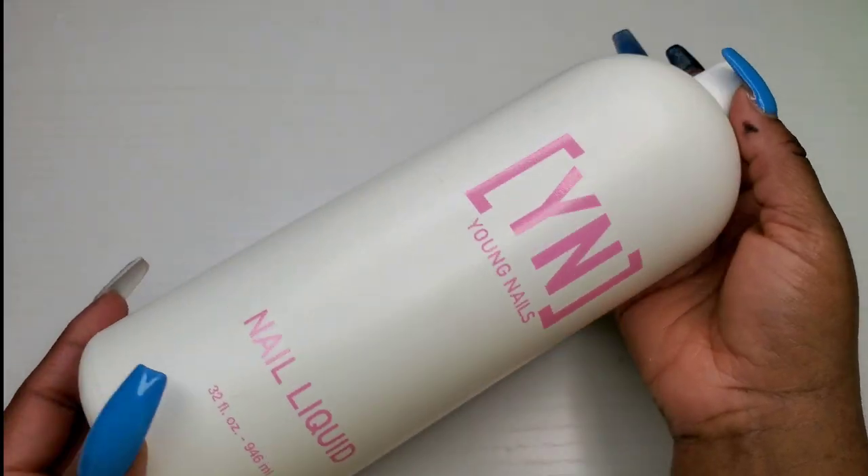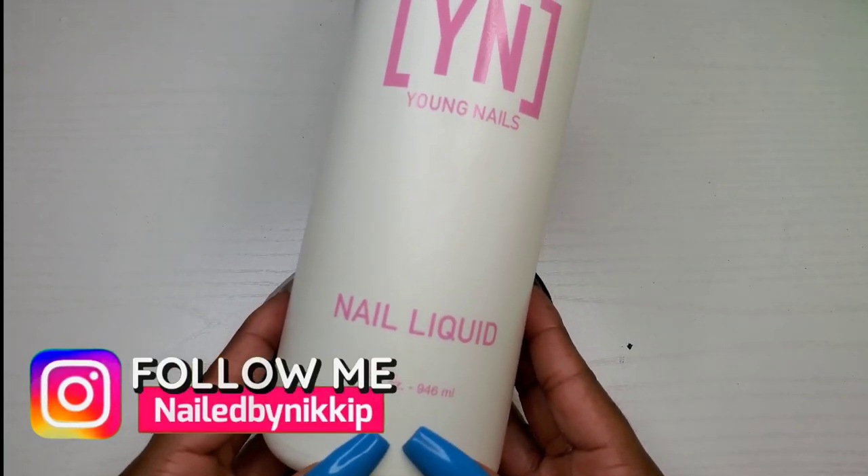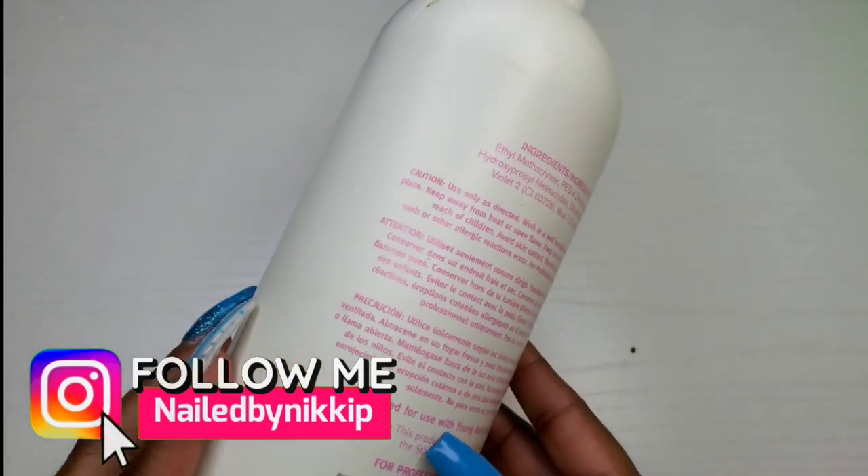Welcome back nail crew! Today is the last day of 2020, so I wanted to just show you guys some of the empties from 2020. The first thing I want to show you guys is my Young Nails nail liquid — what they call it, but we all know that translates into monomer.